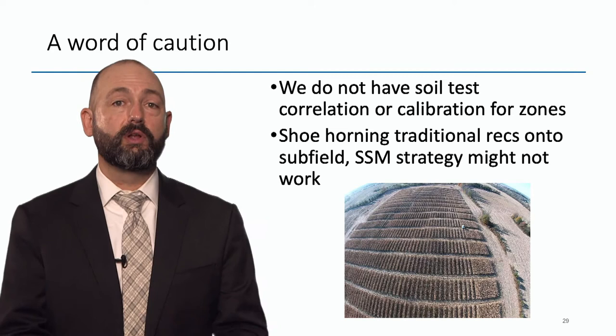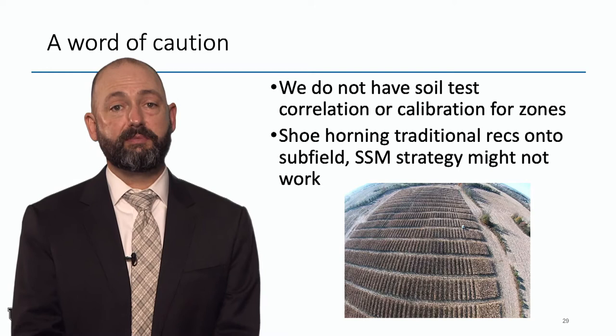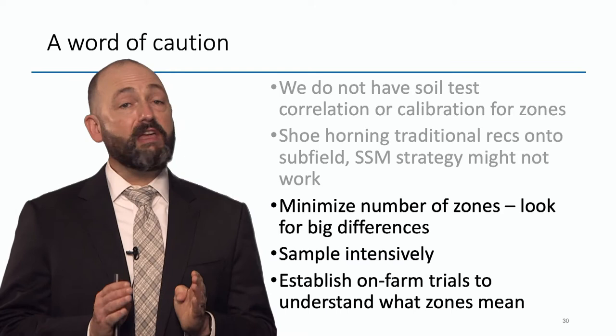A word of caution: we do not have soil test correlation and calibration numbers for zone management or grid point sampling. We can make the best zones in the world, but our recommendations were based on addressing the field average — that's a bad way to go in precision management. You're going to need a different set of recommendations for precision management. Unfortunately, right now most people take old recommendations and shoehorn them into a precision setting, and I don't think that's the way to go.